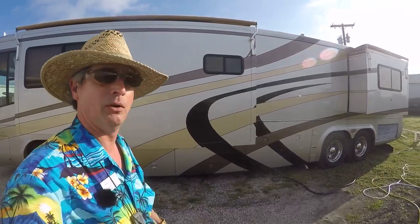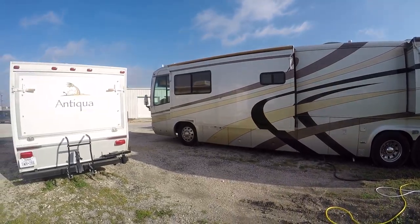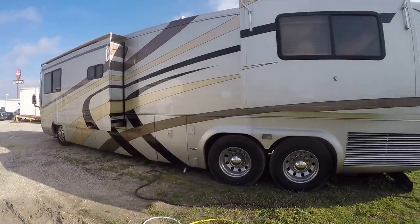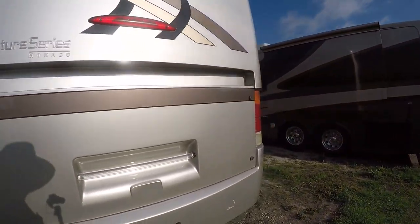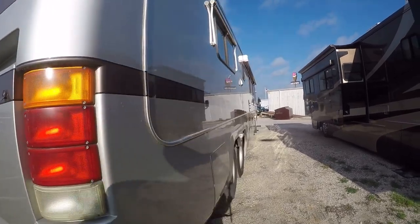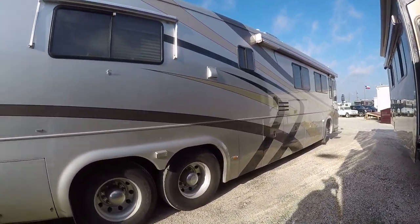So if you just want to pull over on the side of the road and camp, you're good to go. Two big old slides give you tons of room inside. Lots of basement storage underneath for all your necessities. There's a great big old diesel motor back here — I don't even know what size it is. I had to turn it off, it was so loud for my audio. Of course, if you're driving, you're not going to hear it.